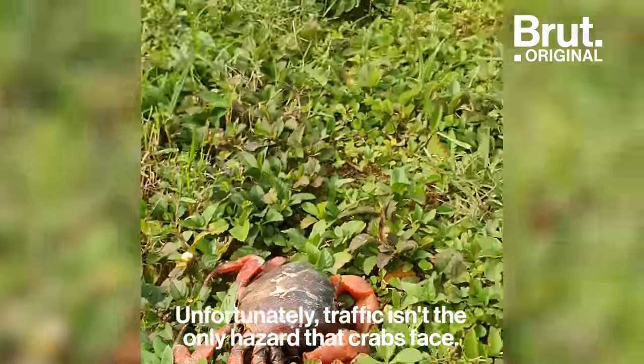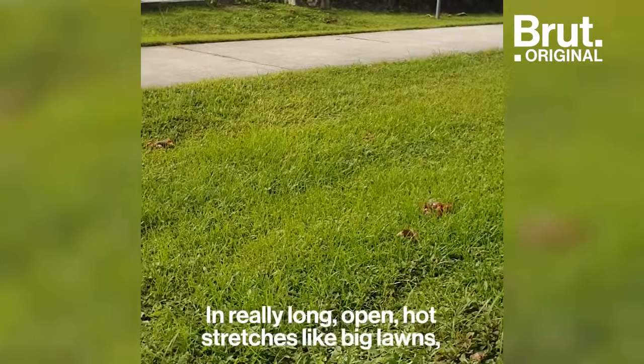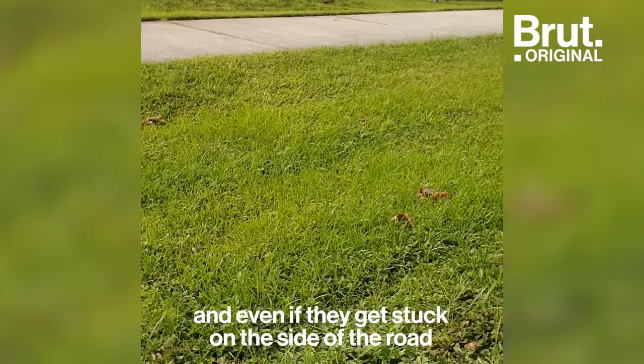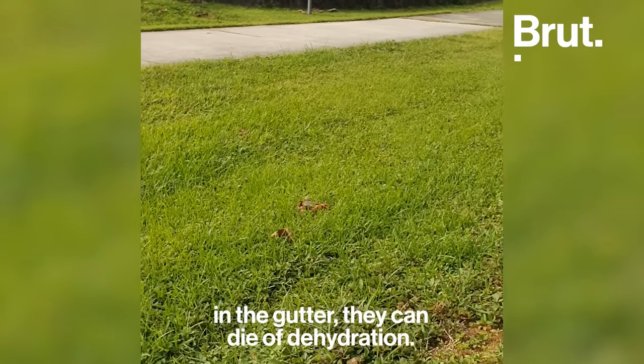Unfortunately, traffic isn't the only hazard that the crabs face. In really long open hot stretches — like big lawns — and even if they get stuck on the side of the road in a gutter, they can die of dehydration.